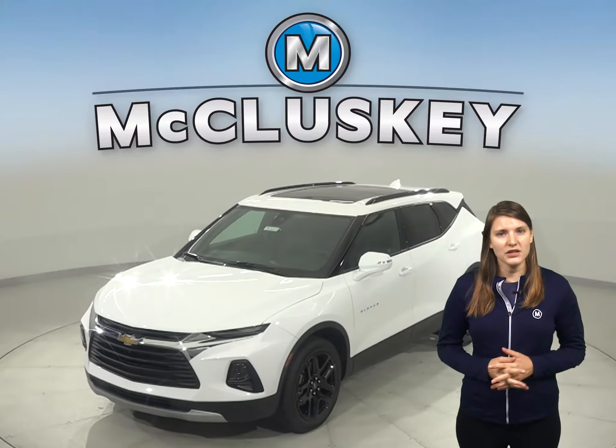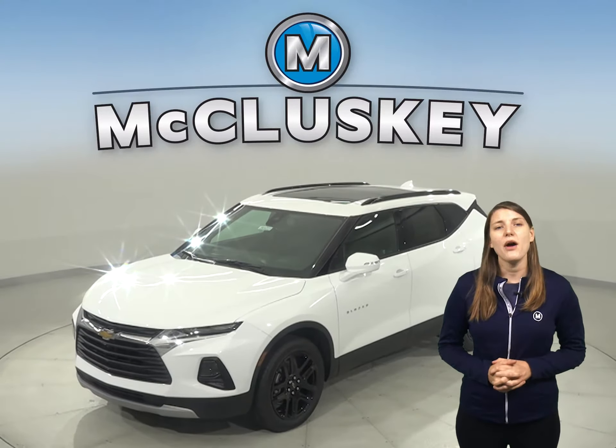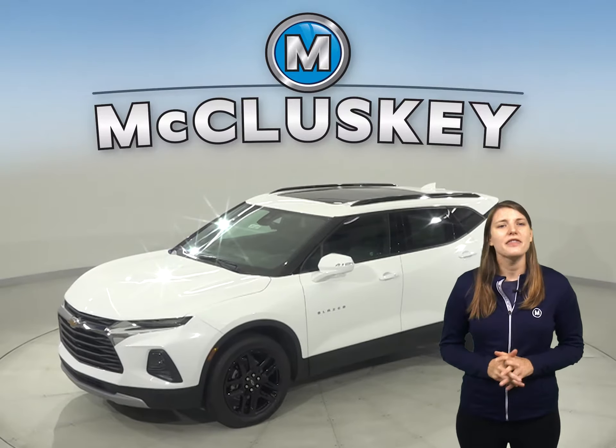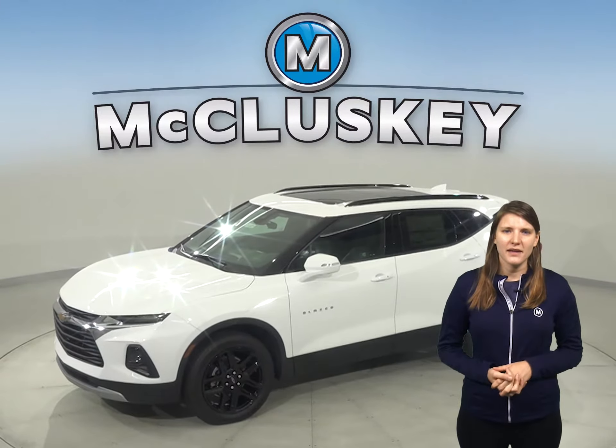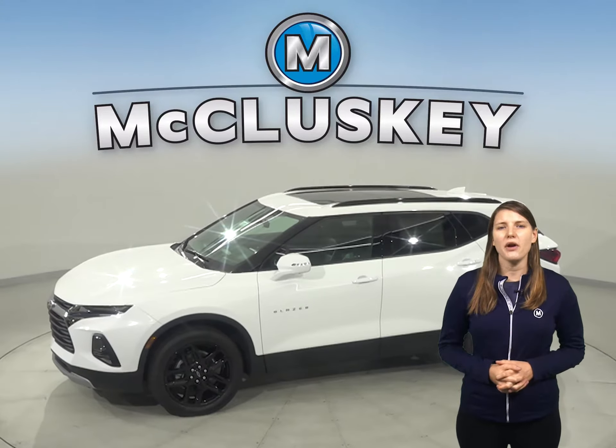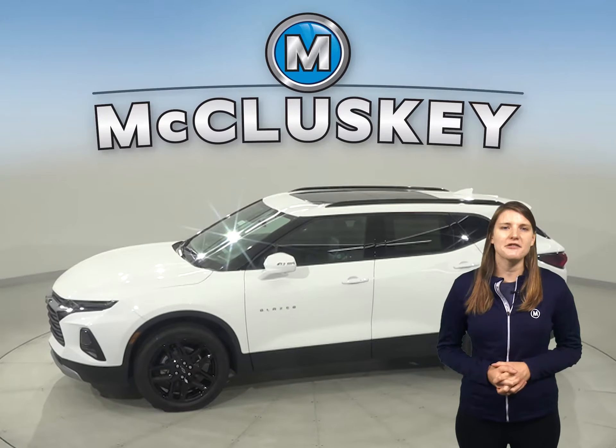Do not test drive a 2020 Subaru Forester if you haven't seen and driven the all-new 2020 Chevrolet Blazer. There's no denying its presence. The Chevrolet Blazer offers three unique trim levels with a variety of different interior and exterior options.